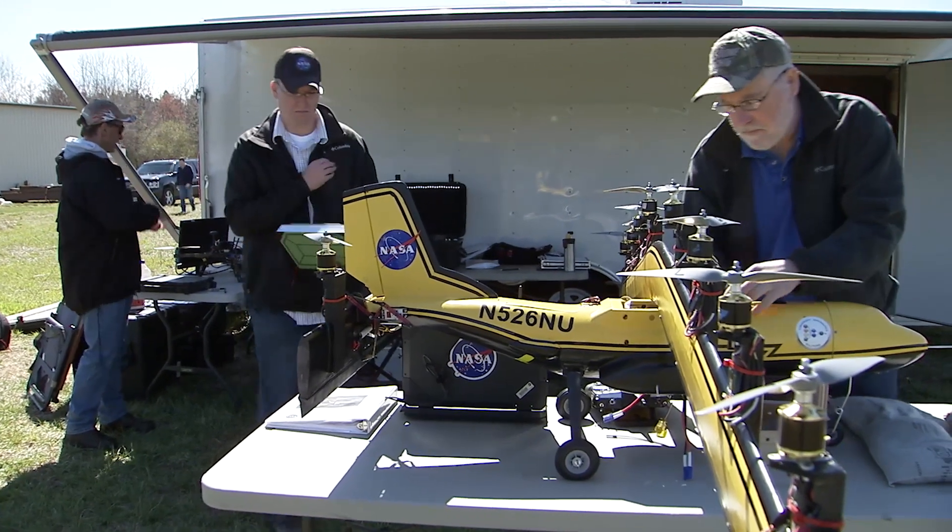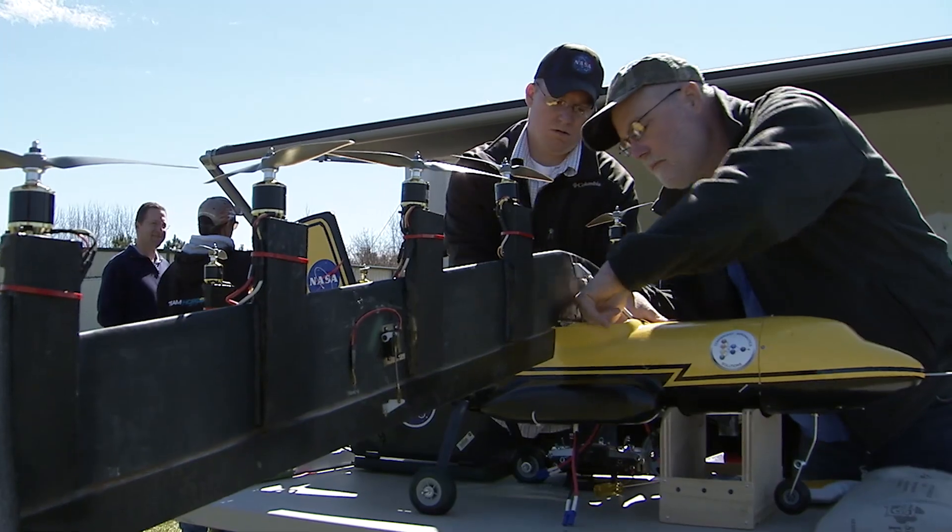If you took an internal combustion engine and broke one engine up into 10 small little engines, you would see a tremendous loss in efficiency. So you get a big advantage from distributing the propulsion units.